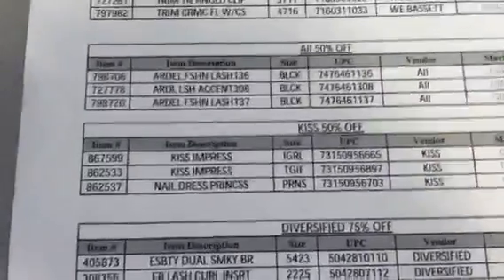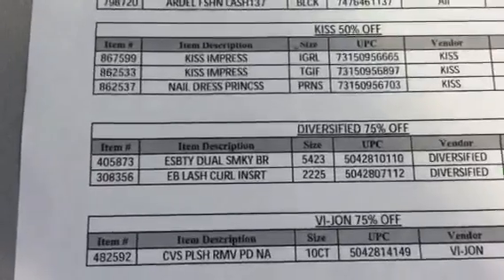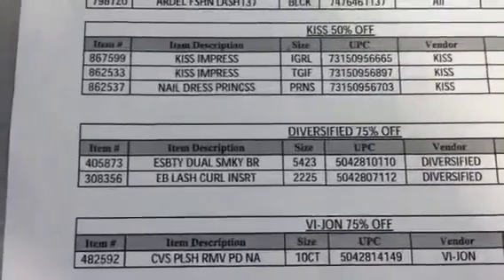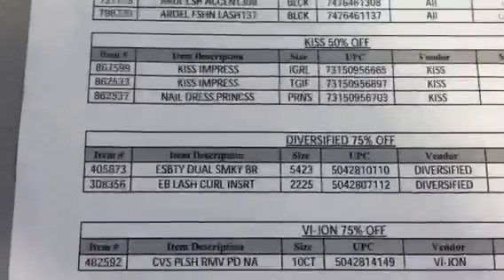And then the iGirl — I didn't see that in my store. Diversified is 75% off — those are the Essence of Beauty tools. The first one is the Dual Smoky Brush, and that's $1.75 at my store, 75% off everywhere. They have dollar-off coupons inside — don't forget.